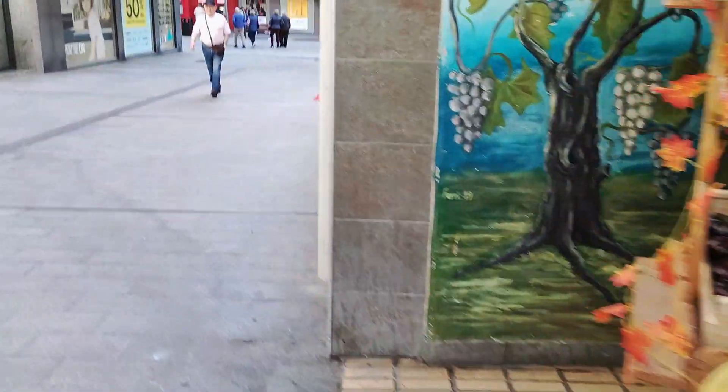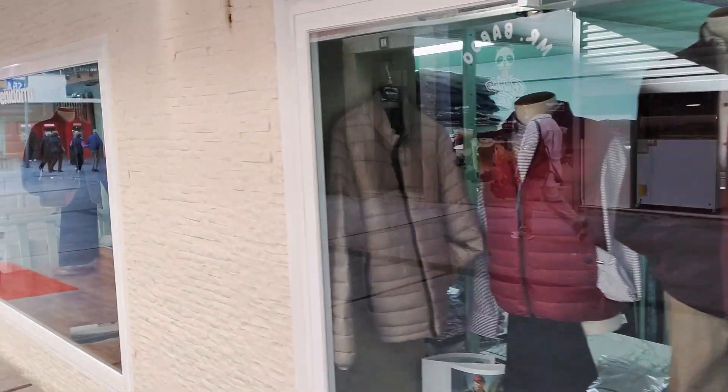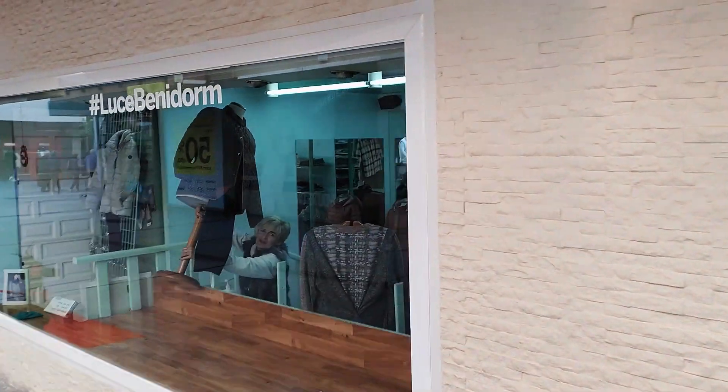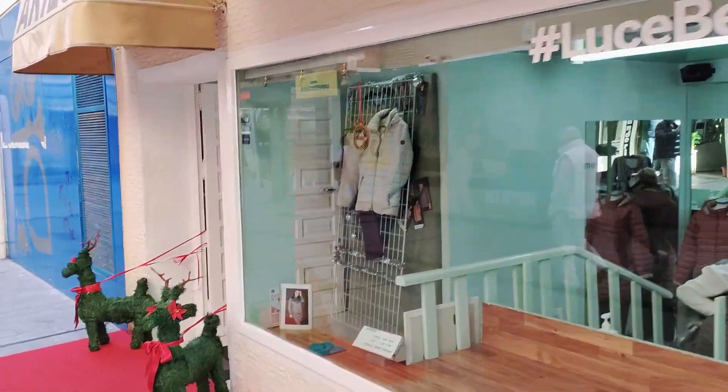Coming out into the daylight again, we pass Boutique Aries, which sells men's and women's wear primarily aimed at the older generation. And then on the corner we see the slightly more modern women's clothes store of Festa, which brings us back to where we started on Calle Gambo.